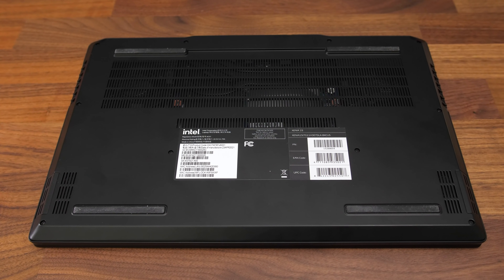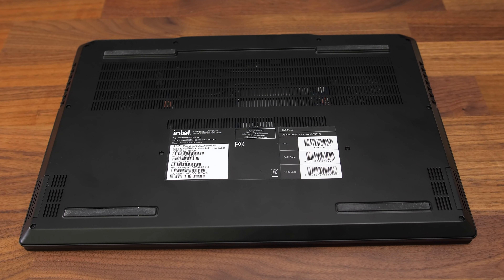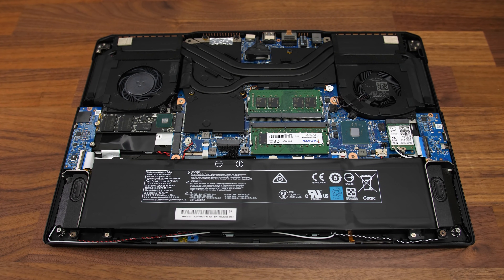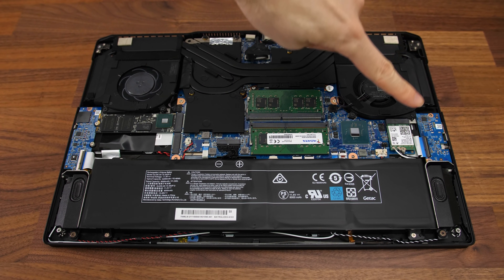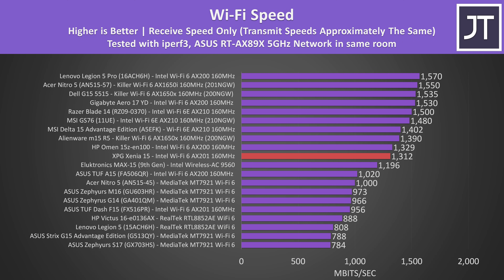Getting inside requires unscrewing 10 Phillips head screws, but none of them actually come out of the panel, which is a nice touch so you can't lose them. Inside we've got the battery down the front, 2 M.2 slots above on the left, 2 memory slots near the center, and a WiFi 6 card to the right of that. The WiFi performance was alright, but on the lower side for a modern Intel card. Given Intel was involved I was surprised it wasn't the latest 6E, but it's a relatively cheap upgrade if you want it in future.